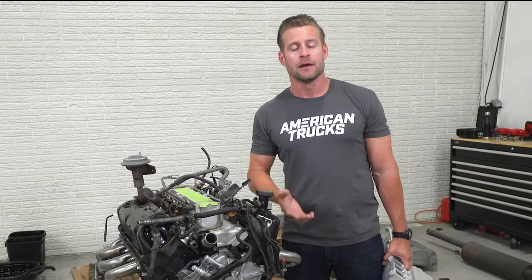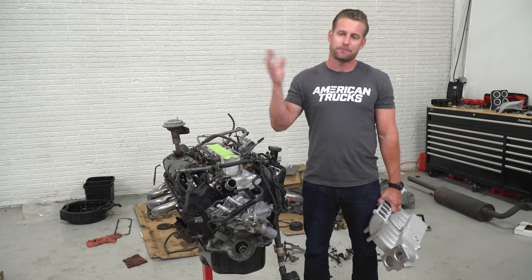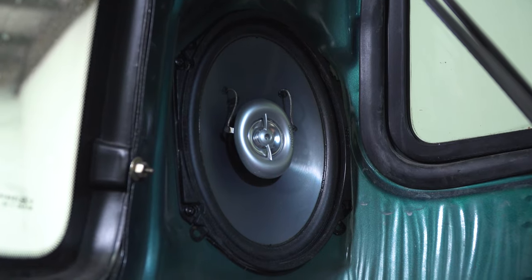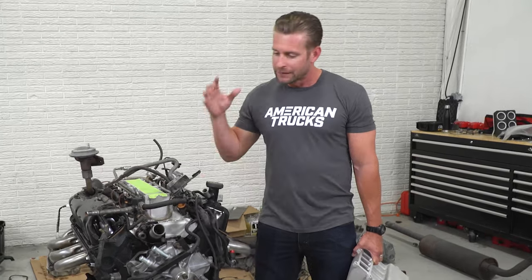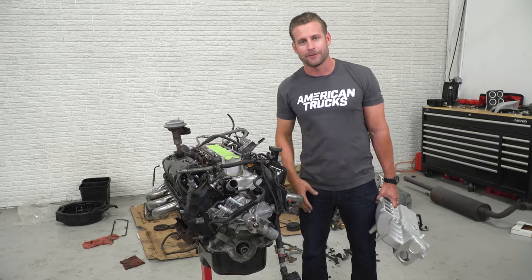We just got the truck back from getting the gears done, so we're gonna finish this thing up and drop the engine back into the truck. Stereo is currently going in as we speak — a lot going on right now. Divide and conquer is kind of the theme of this build. We've got a short timeframe for this thing to get done, but we're doing our best for you, Levi, and we hope you enjoy it.